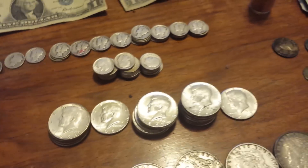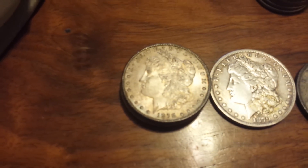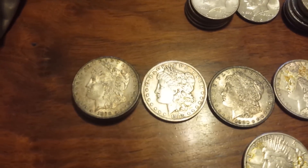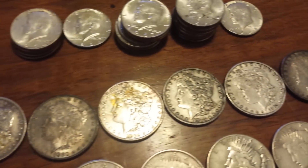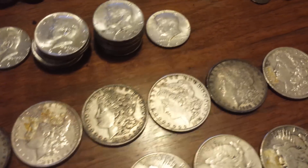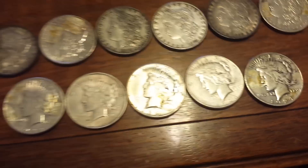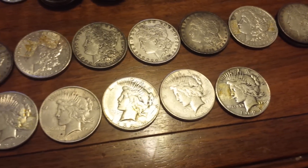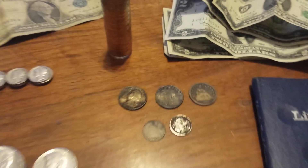We got a whole bunch of silver dollars — 17 of them total. We got a bunch of Morgans: 1878, 1879, 1880, 1881, 1882 or 1883, 1884, 1888, 1891, and a couple of 1921s. We also got some Peace dollars: 1922, 1922, 1923, 1923, and 1924. We did really well.